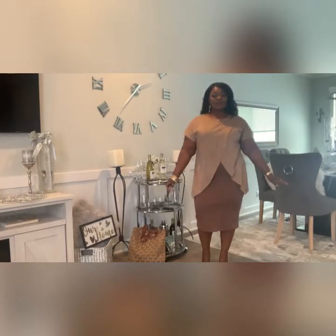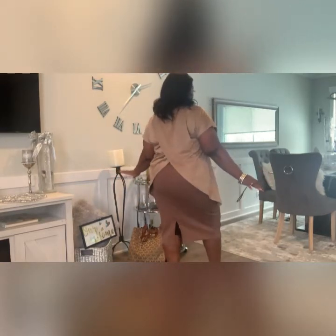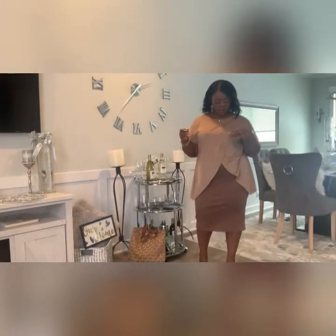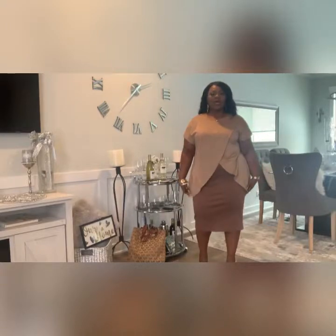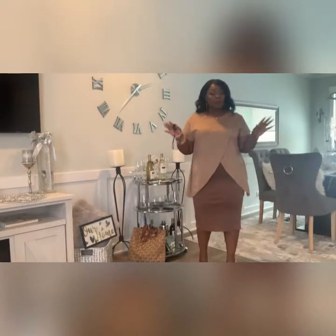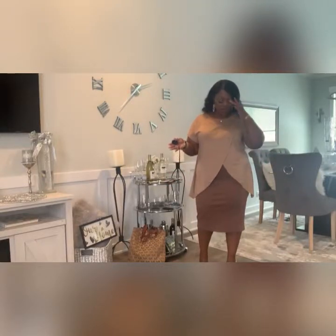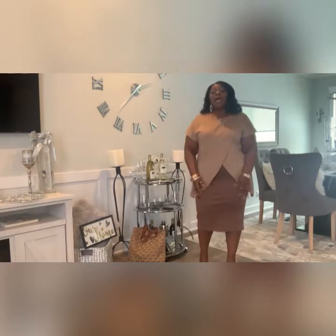This is a crisscross shirt, and it also crisscrosses in the back. It's like beige, and it's not quite suede, but it's got that suede-like feel. It's extremely soft and comfortable. I bought it in a 3X because I wanted to wear it with leggings. It's big, but you think it fits me, right?